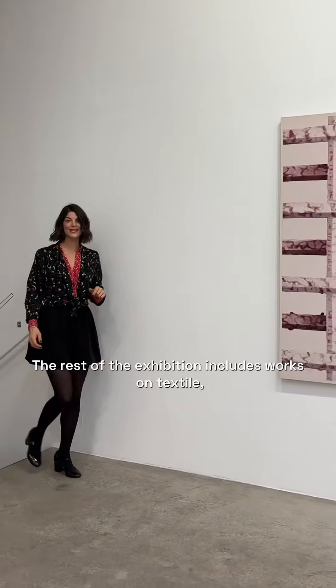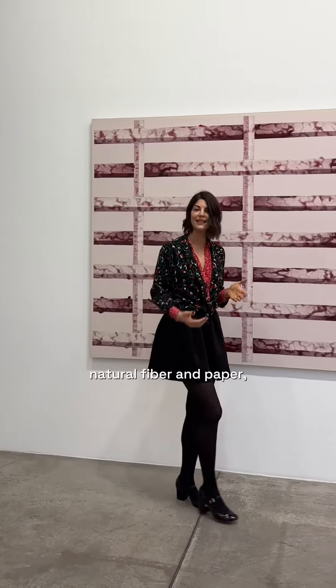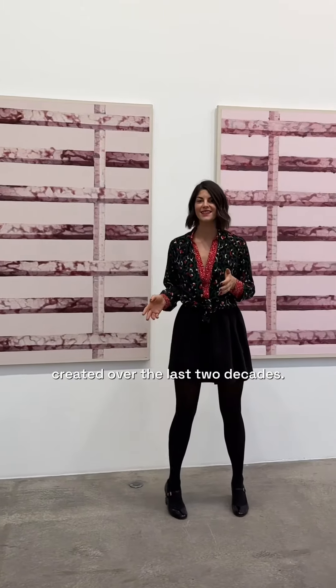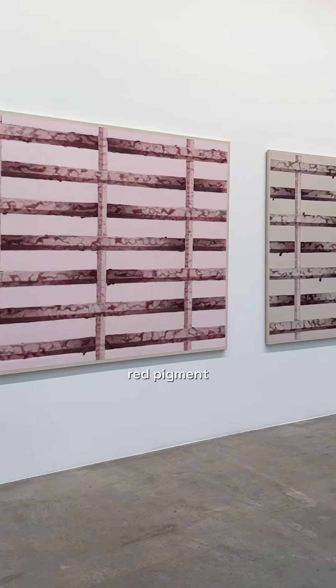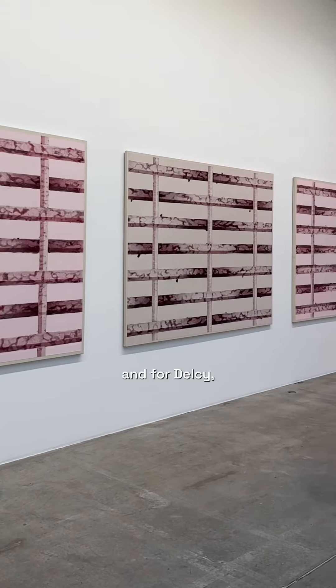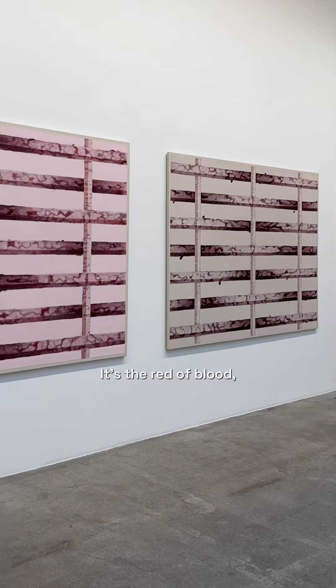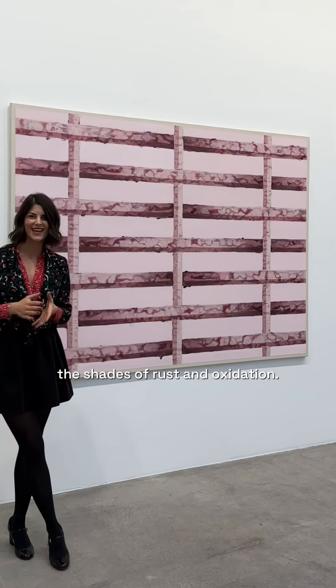The rest of the exhibition includes works on textile, natural fiber and paper created over the last two decades. Some of these incorporate red pigments, and for Delcy red is more than just a color — it's the red of blood, the ochres of the earth, the shades of rust and oxidation.